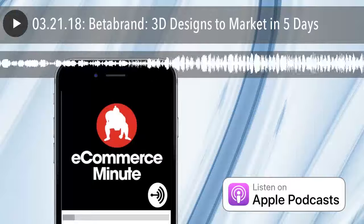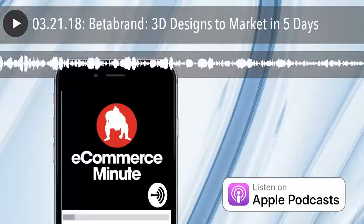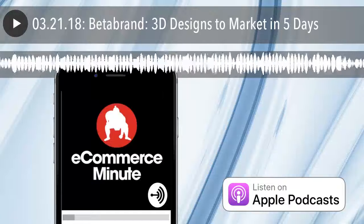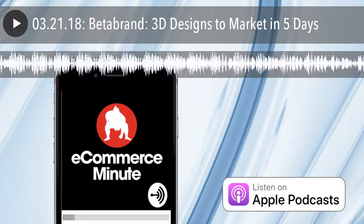It's the E-Commerce Minute, your daily dose of e-commerce, tech, and retail news, with your hosts Bart Mraz and John Suter. The E-Commerce Minute is a production of Sumo Heavy, a digital commerce consulting firm in Brooklyn, New York, and Philadelphia. Find us on the web at sumoheavy.com. It's E-Commerce Minute for March 21st, 2018.